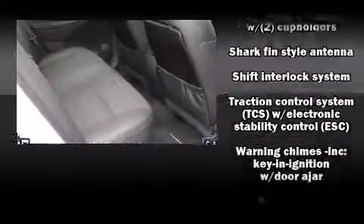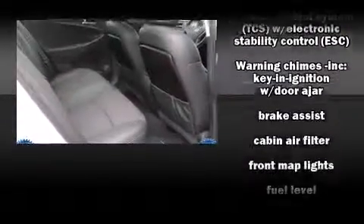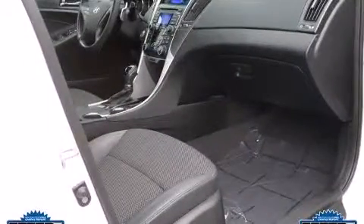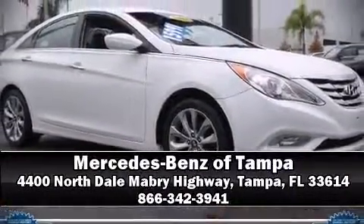Dynamic stability control supplements the drivetrain. It also arrives with a Carfax history report indicating just one previous owner. Please don't hesitate to give us a call.